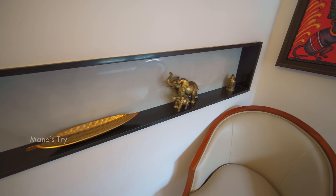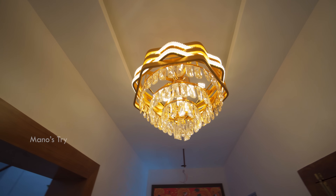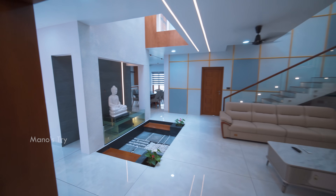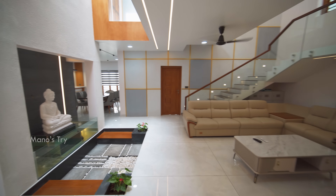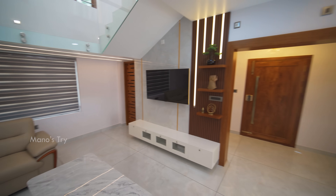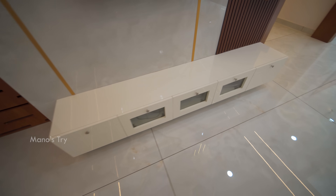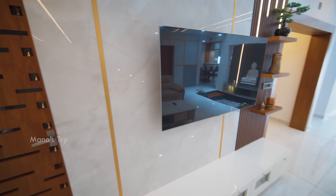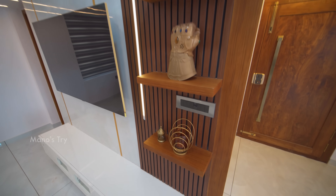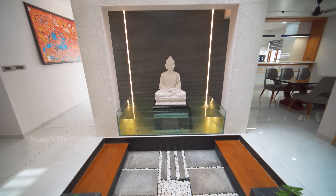The ceiling continues into the floor area. This TV unit is located to the back side. There are tiles and golden color strips. For the right side, there is a shelf design on the back side. There is a quarter of the living area in the center, and we have a fish tank.